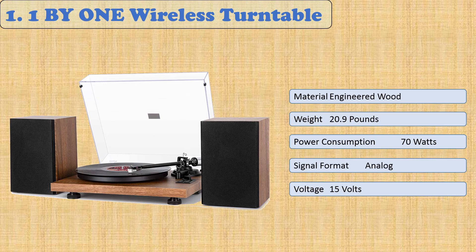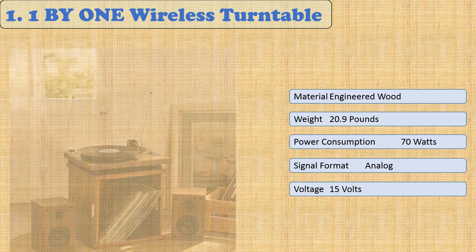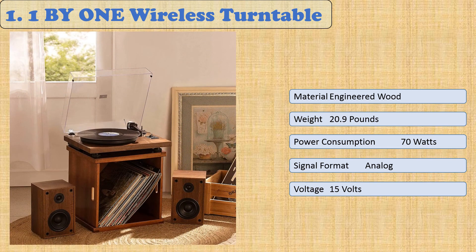The 36-watt speakers provide powerful sounds that are sure to please every member of the audience. The 1 BY ONE Wireless Turntable Hi-Fi System will bring warmth into your life with its nostalgic look, beautiful woodgrain coloration, and easy-to-use design — perfect for entertaining or relaxing while listening to great tunes on vinyl records.